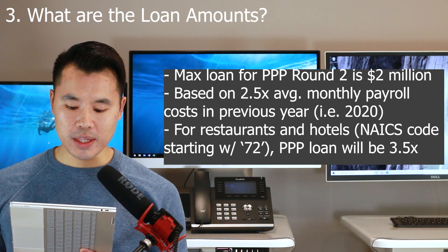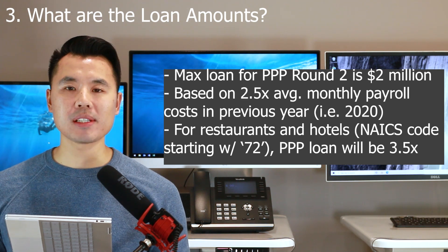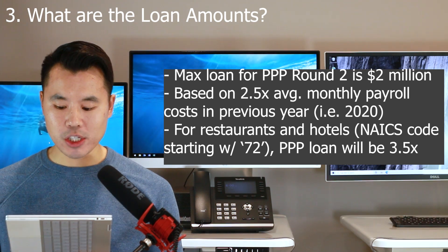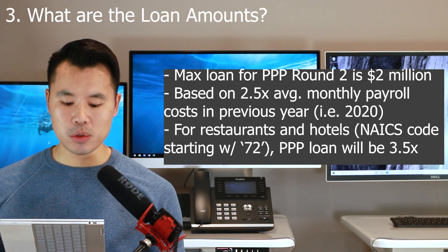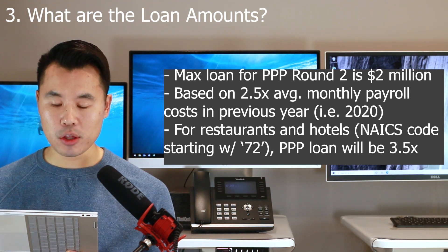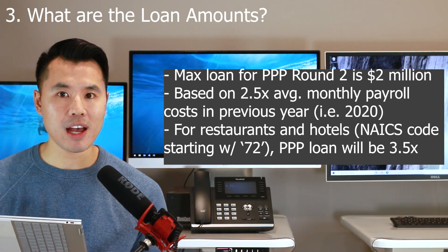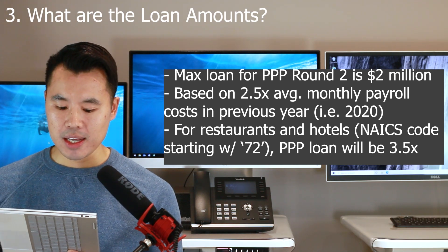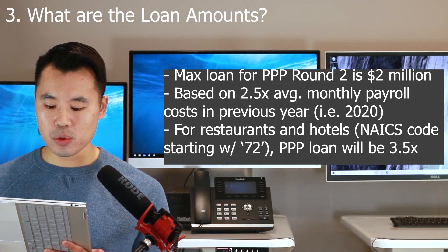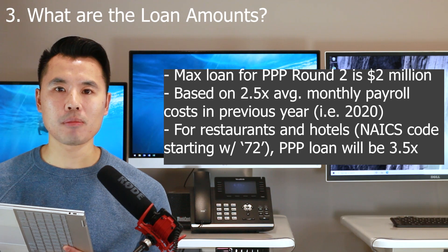Businesses with a NAICS code — that's N-A-I-C-S — which describes your business's primary activity: if your NAICS code starts with 72, which is typically the hotel and restaurant industry, your PPP round number two eligible loan amount will be 3.5 times your average monthly payroll cost, not 2.5x but 3.5x. You are still subject to the $2 million cap, but you can receive a PPP loan up to 3.5x your monthly average payroll.